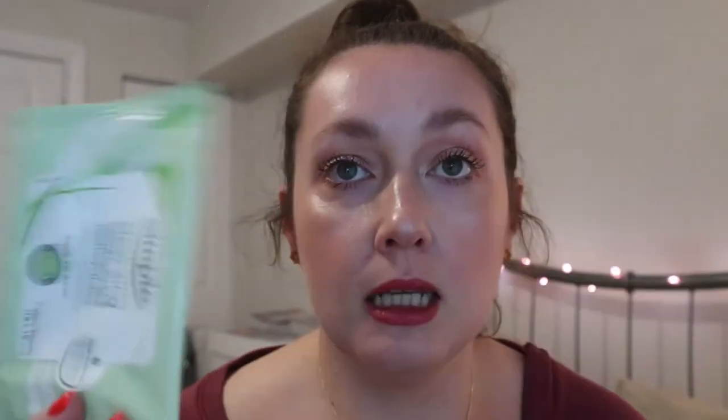I also had the Simple Sensitive Skin Cleansing Facial Wipes — this was just a travel pack. I used it up a long time ago when I went to Jamaica, so that tells you how old some of these empties are. There were only seven wipes in the package, but I really did like these and they worked for removing makeup.